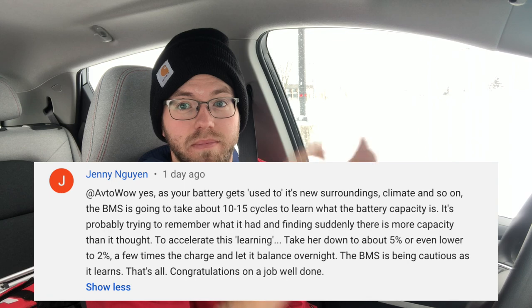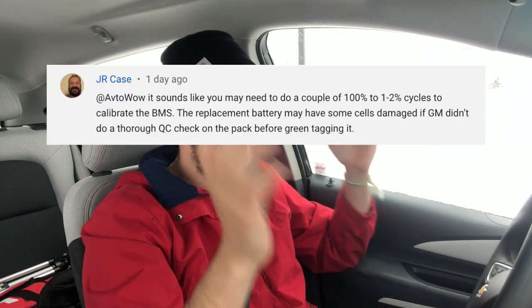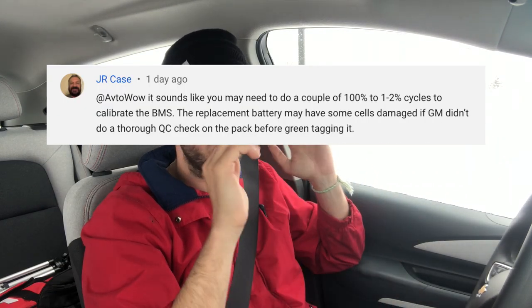That's when I started interacting with some of you guys in the comment section. Somebody by the name of Jenny told me, don't worry — just run the car down to as close to zero as you can and then charge it all the way up a couple of times, and let the BMS readjust to the new pack. That was yesterday, and I thought, you know what, that sounds pretty plausible. Let me try that.